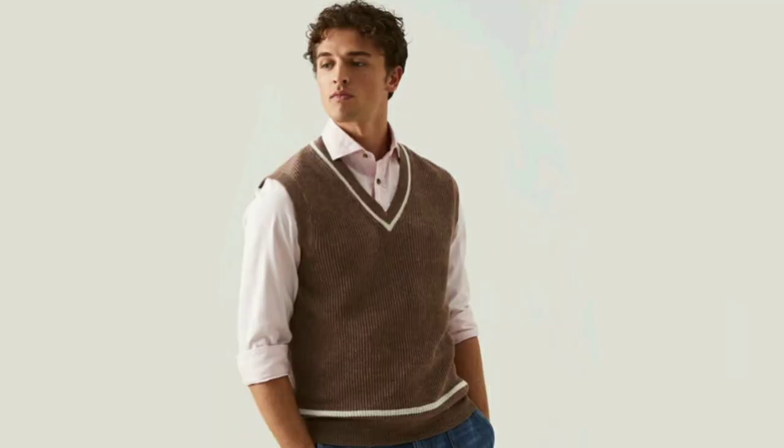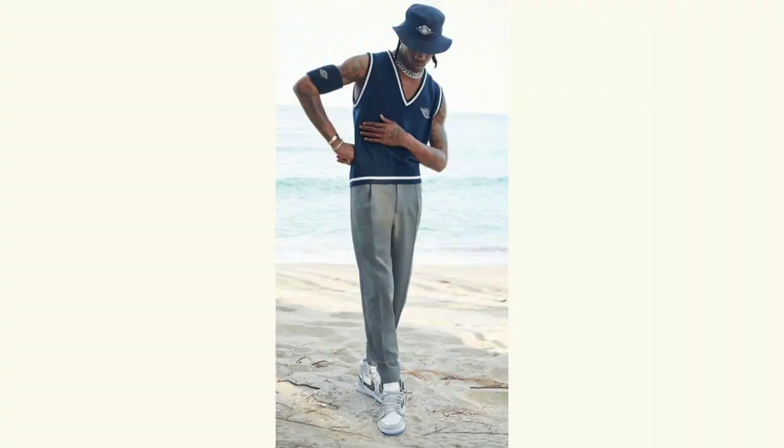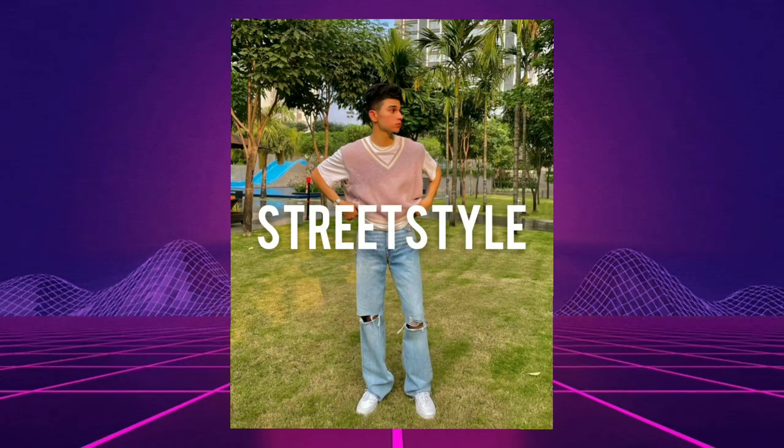Sweater vests are incredibly versatile and serve a great practical purpose, keeping your chest warm if you aren't going to be buttoning up your jacket. There are numerous different ways to style a sweater vest and all of them look amazing. However, there are three main categories in which wearing a sweater vest makes sense. Starting off with number one: street style.